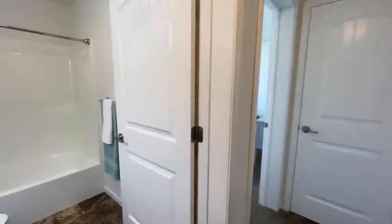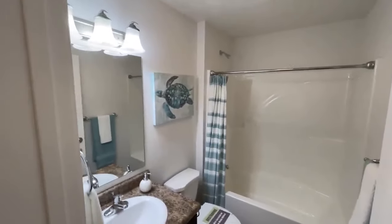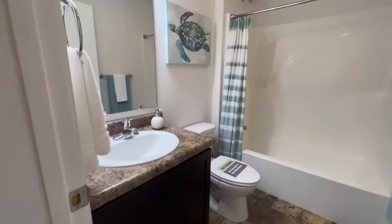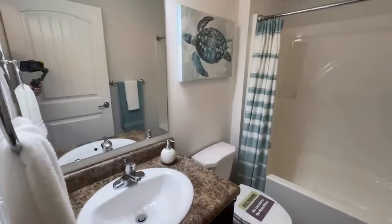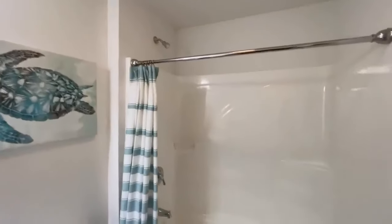They have three models here in total and it has been fun going through every single one of them. The next room that we come to is your first full bathroom. You have a single vanity in here with your vanity lights, your toilet, and then a shower and tub combo.